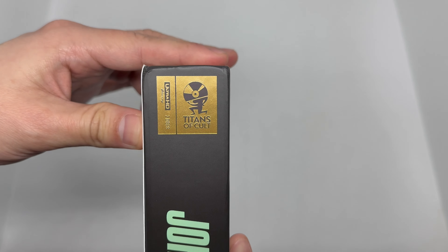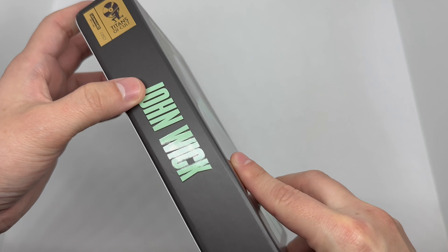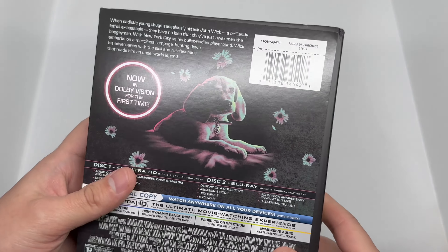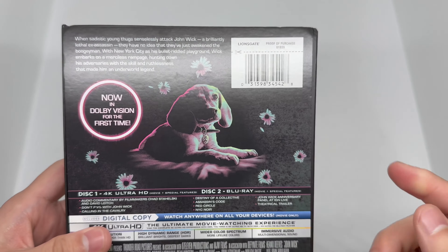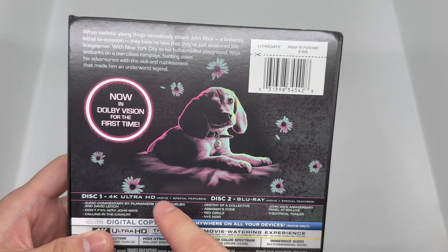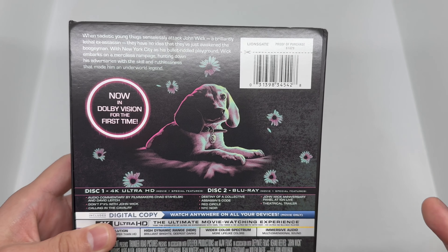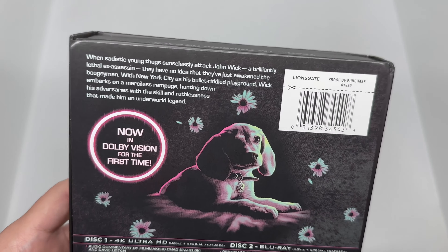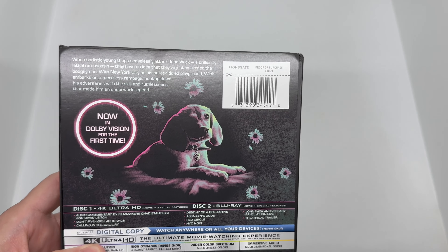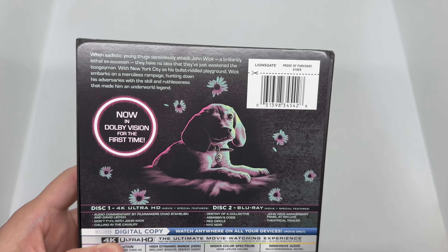Here's the spine, showing the Titans of Cult logo, a nice green 'John Wick,' and the Lionsgate logo. On the back we have a beautiful picture of the little doggo — you can't be mad about that. It looks like little flowers but also bullet holes, very creative. It's Lionsgate, so you already know what it says about the movie. Amazing movie — everyone loves John Wick. All the John Wicks were awesome; even though they're kind of the same, it's just some good action fun.